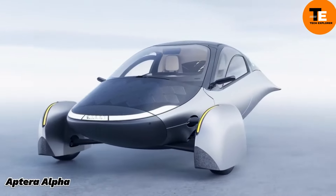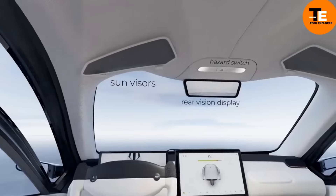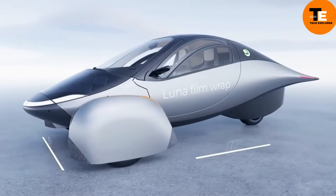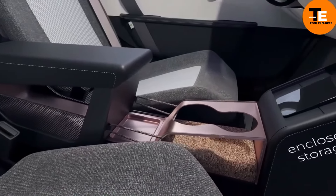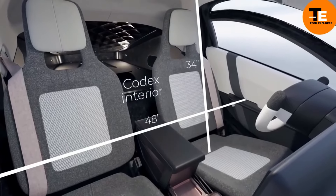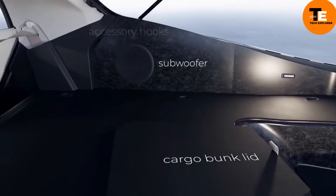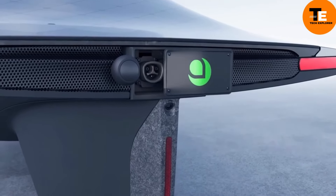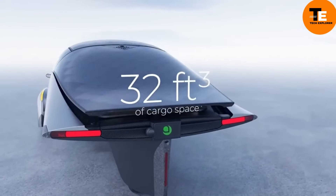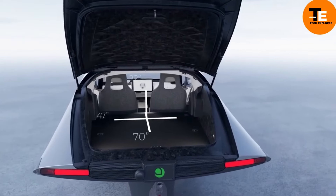The Aptera Alpha is a solar electric vehicle capable of up to 1,000 miles of travel on a single charge. Its design includes a lightweight carbon fiber body and an aerodynamic shape to maximize efficiency. Each of its three wheels has a motor delivering 75 horsepower, with a battery capacity of 42 kilowatt-hours. Built-in solar panels can provide up to 700 watts of charging, reducing the need for plug-in charging. Prices range from $25,900 to $46,900.